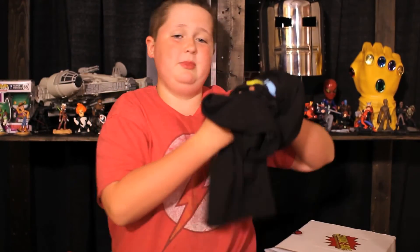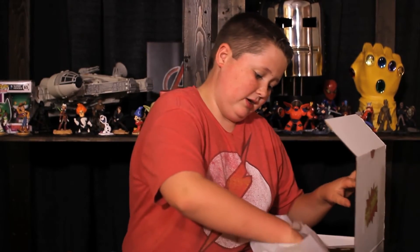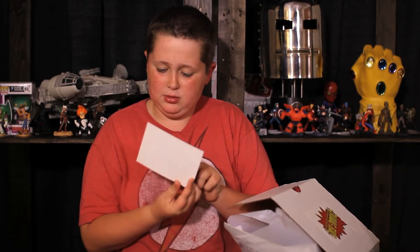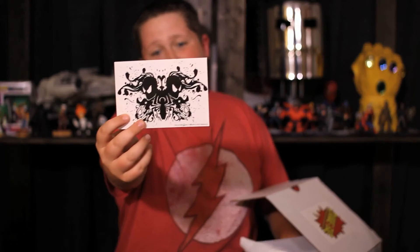Don't worry, he doesn't eat like a pig — it's just so yeah, that's awesome. Oh, there's a cool Spider-Man almost like a tattoo art design. That looks really awesome.